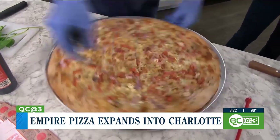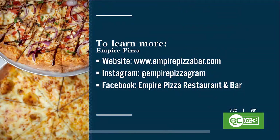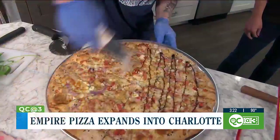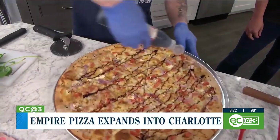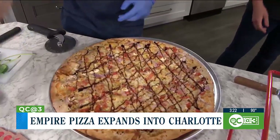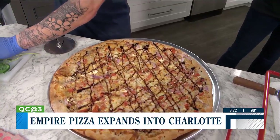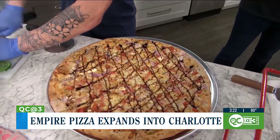While Tyler's cutting that, and adding the balsamic glaze drizzle, let's put all the information up on the screen so you can check out Empire. This is location number six, so there are six different ways to check them out. Here goes the balsamic glaze — oh my gosh. We have a grand opening for our Pineville location this Wednesday, the 10th. Thank you guys so much — we'll have some pizza at the end of the show.